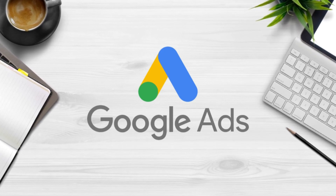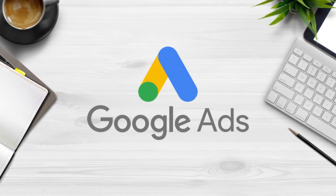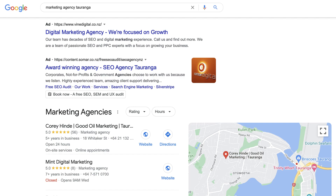Second on my list of must-have tools for small businesses is Google Ads. This PPC (pay-per-click) advertising platform allows you to launch ads so that you can be found where your potential customers are looking — which is on the first page of Google.